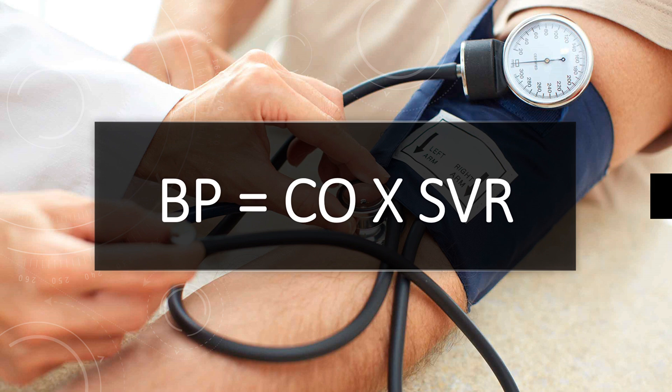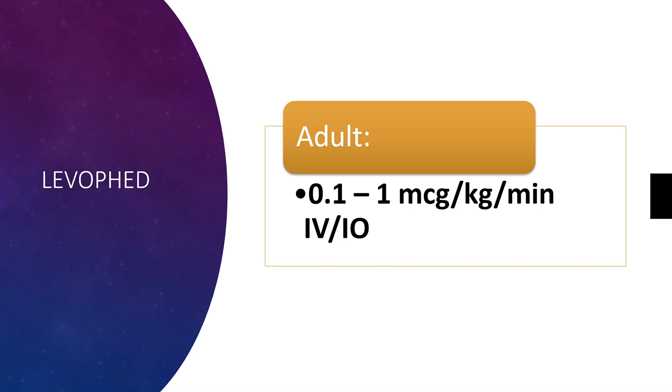Whenever you increase systemic vascular resistance, you can increase the blood pressure of the patient you're treating. So this is a great agent in patients with hypotension, but not somebody that has uncontrolled bleeding — that patient might require volume replenishment.